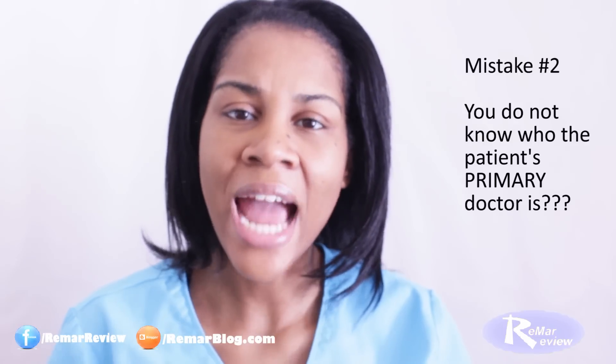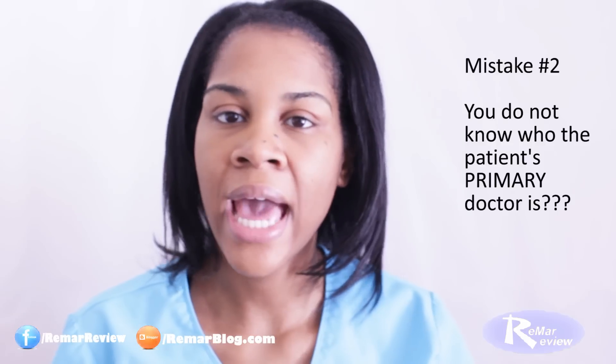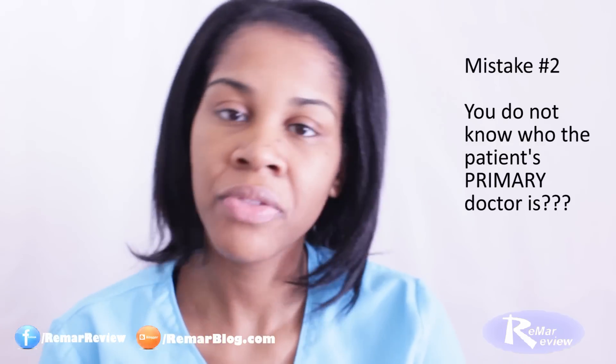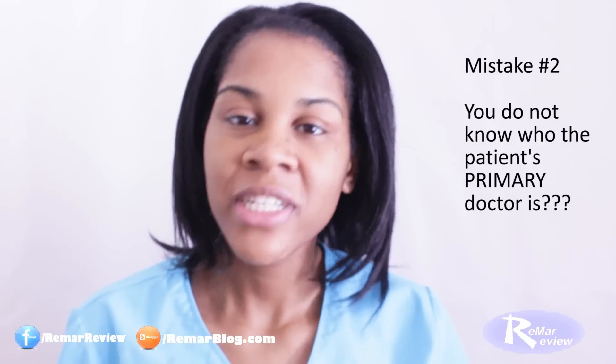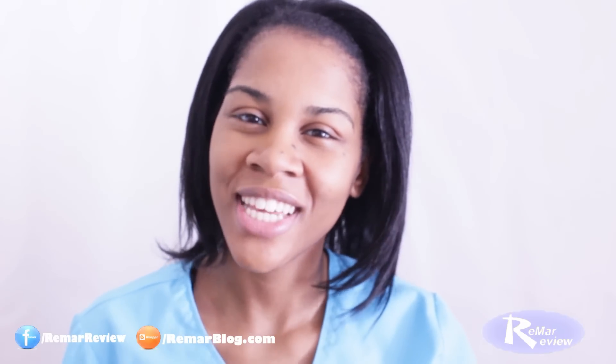The second common error that I see new nurses make is not knowing who their patient's primary physician is. They may have a surgery consult, there is the intern, there is the attending. So if your patient has any complications, you don't have to figure out in an emergency situation who you should be calling. At the beginning of your shift, make sure you write down who the primary physician is.